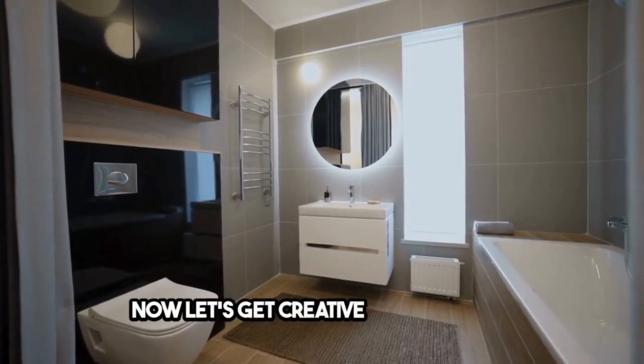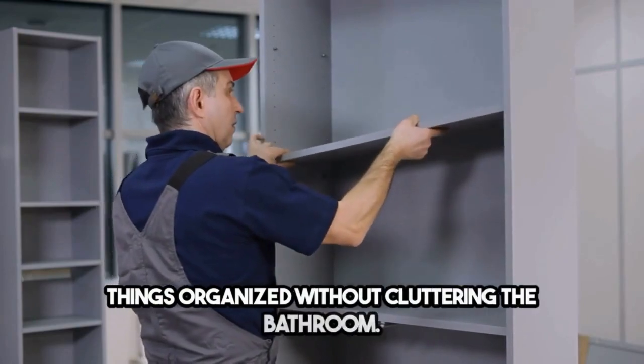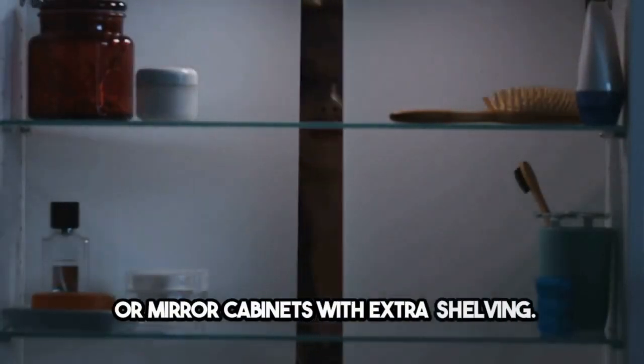Now let's get creative with storage. Use vertical space for open shelving or recessed medicine cabinets to keep things organized without cluttering the bathroom. And don't forget about multifunctional furniture, like vanities with built-in storage or mirror cabinets with extra shelving.